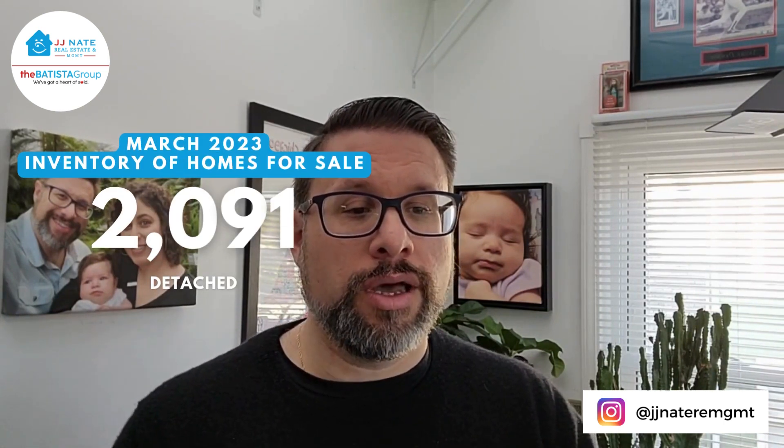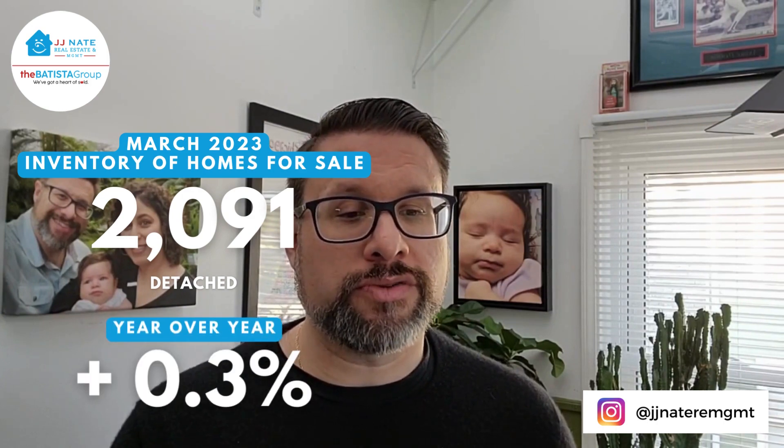Inventory of homes for sale: we wrapped up the month of March with 2,091, up 0.3% compared to March of 2022.